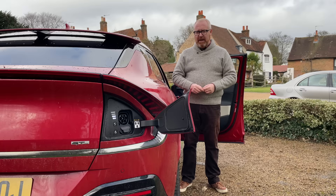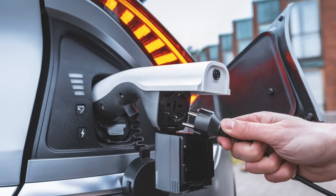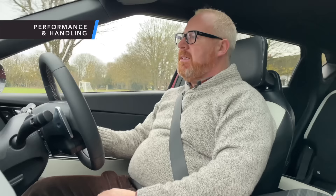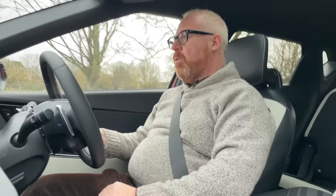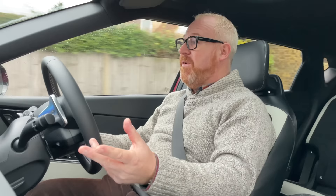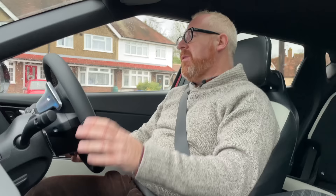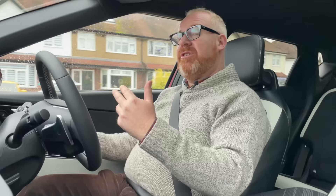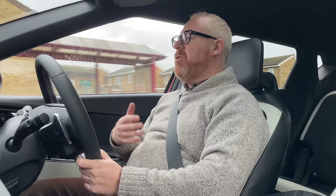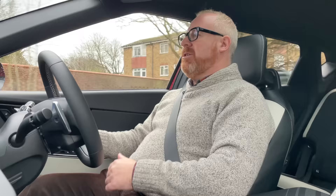You can have the EV6 with a single motor rear-wheel drive option putting out 221 brake horsepower, doing 0-60 in 7.3 seconds — probably more than adequate for most people, and very much on par with the e-Niro's performance. But this is the dual-motor all-wheel drive car that puts power up to 326 brake horsepower and drops the 0-60 time to 5.3 seconds — very much on par with the Tesla Model Y Long Range that we drove a few weeks back. The key question is whether everything else is engineered to accept that level of performance, and I'm pleased to say that's where the Kia really wins.